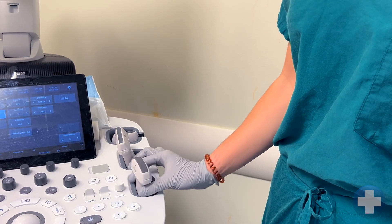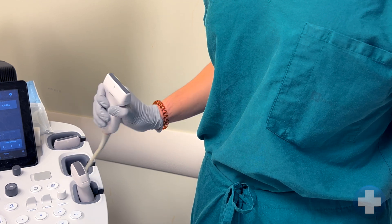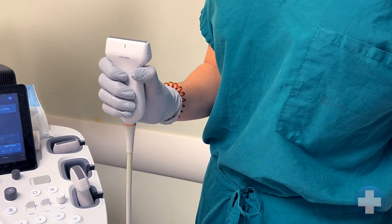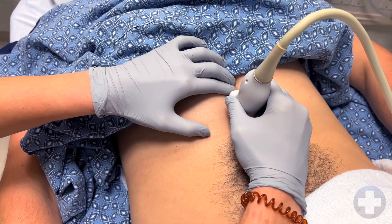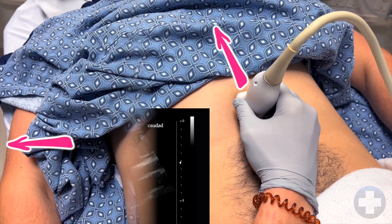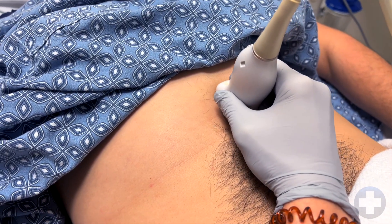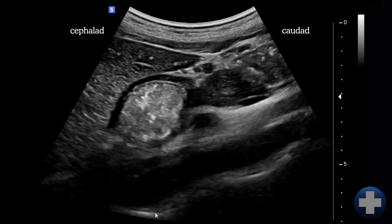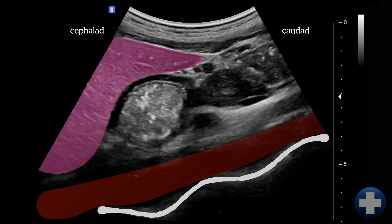So how do we do this? First, grab yourself a probe — ideally a curvilinear one, but if you have a slim adult or a child, a linear probe can work as well. Next, place the probe on the abdomen in the sagittal orientation, just below the xiphoid process. The left side of the screen should be towards the head of the patient. You may have to slide the probe slightly to the right or left until you see this. The most obvious thing is the hypoechoic liver. We can also see the spine at the bottom and the pulsatile aorta, so we know we're in a good plane.